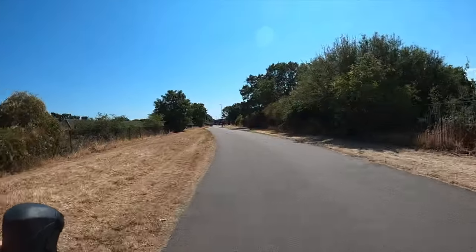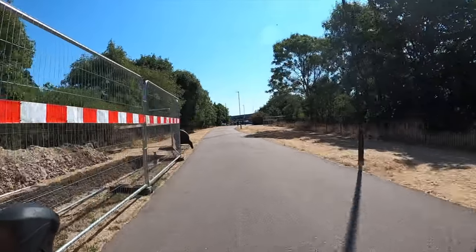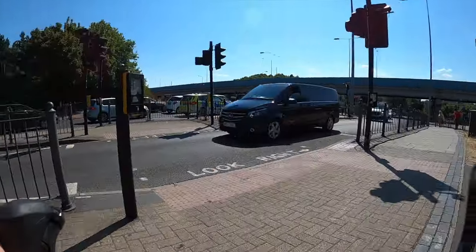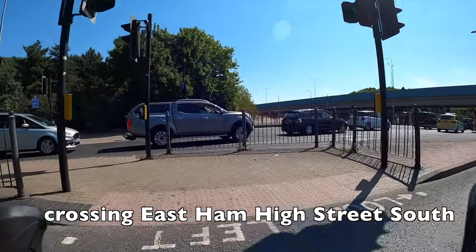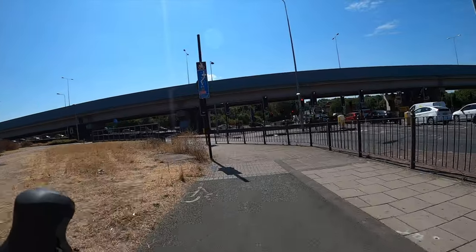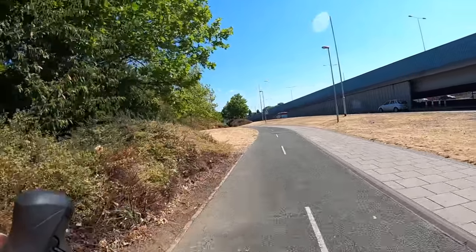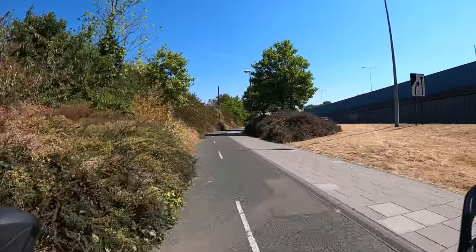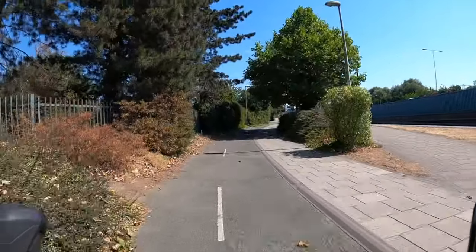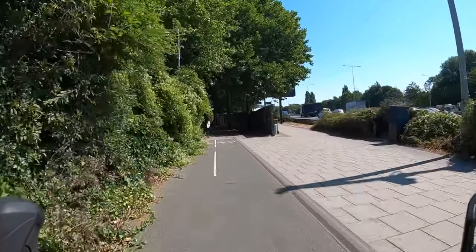We're coming to the end of the Greenway now and in the next section we're going to be working our way up through quiet streets before crossing the North Circular and going into Barking town centre. We're approaching a junction which is essentially a large on-ramp for Newham Way, which is basically a motorway. First we'll have to negotiate a two-stage toucan crossing — a warning that pedestrians and cyclists are massively deprioritised there and it can take several minutes for the lights to change. You'll then find yourself on a relatively decent two-way cycle track, although there's quite a lot of foliage encroaching on the path, so be particularly vigilant on these blind corners.